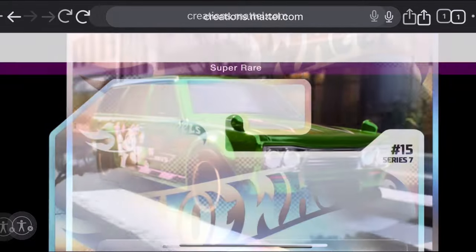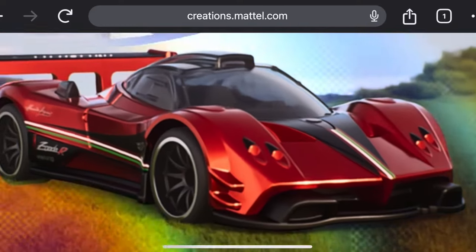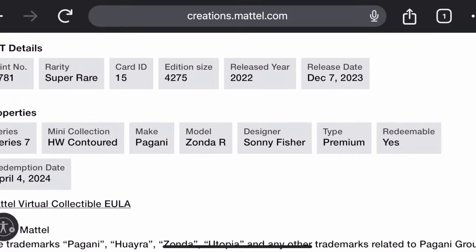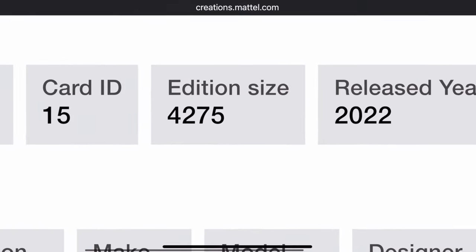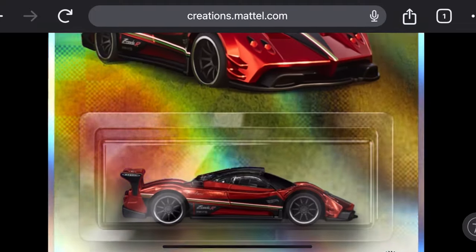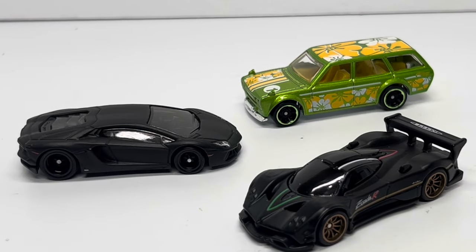Last but not least, the Pagani Zonda R — I said in 2022 it was my favorite new mainline release, and it still leaves me jaw-dropped with each recolor. It's also a super rare with the same edition size of 4,275. This thing is going to be beautiful in hand, so I guess until April these will have to do.